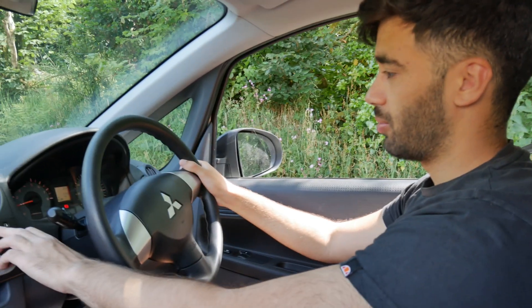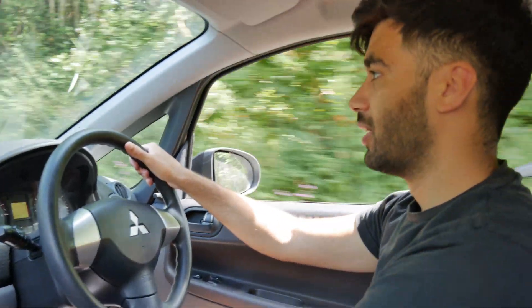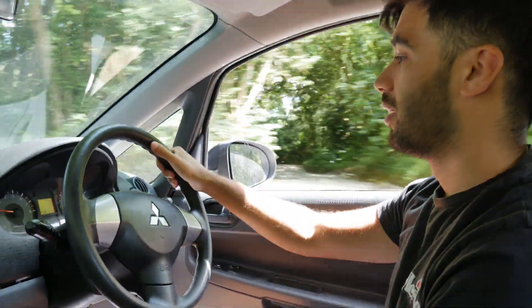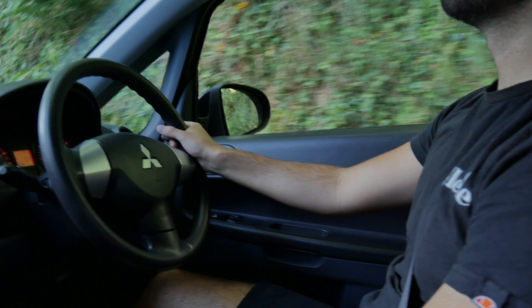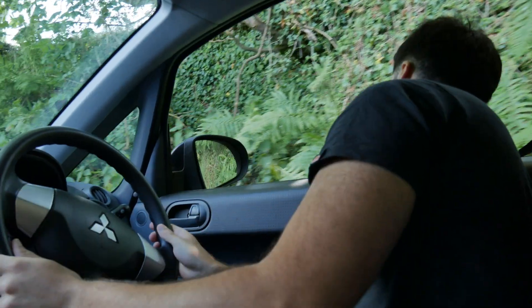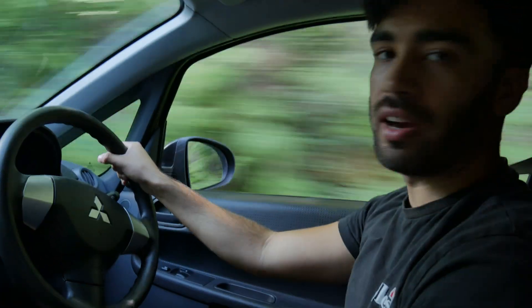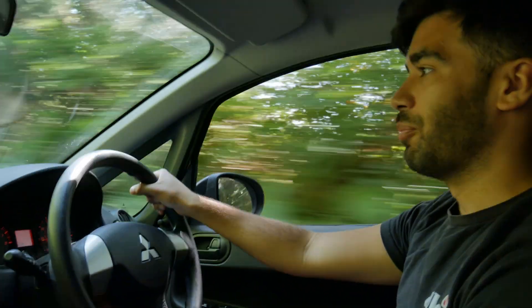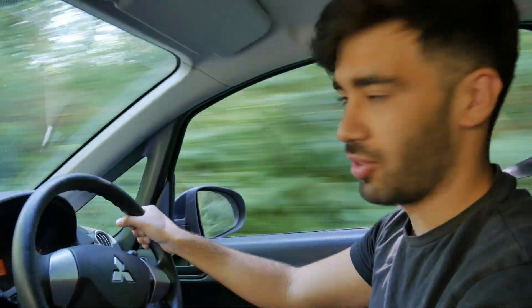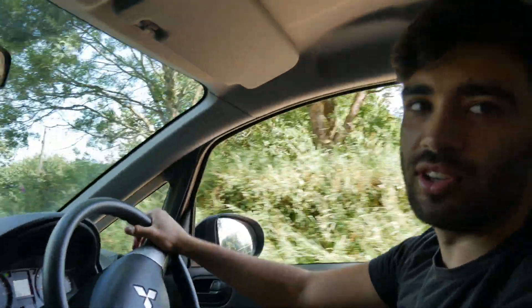We're going to reset the computer and do a lap to see what we get. I want to try and keep it the same sort of speed, not go too fast, try and stay in third gear. There's a chicken on the road - that's definitely affected our run, but that's why we're doing an average. There's a car we have to reverse for. Maybe this route isn't very good because there's been chickens and cars we have to reverse for.